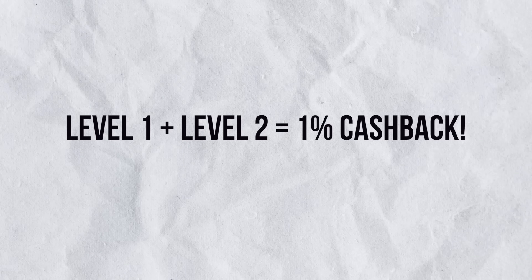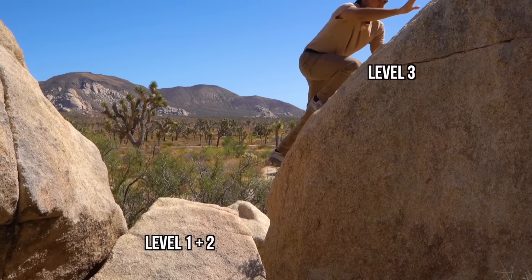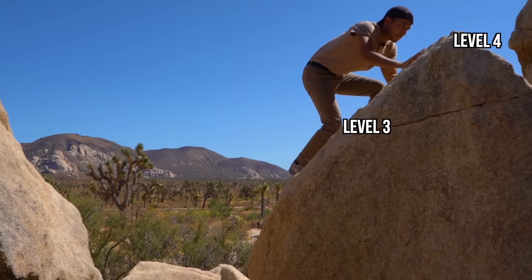If you're thinking of just using Level 1 to set up a GIRO with IRAS and then Level 2 using HSBC EGA to pay via GIRO and get 1% cashback, that only gives you 1% cashback. We should go on to Level 3 and even Level 4 to earn even more rewards from our income tax payment.